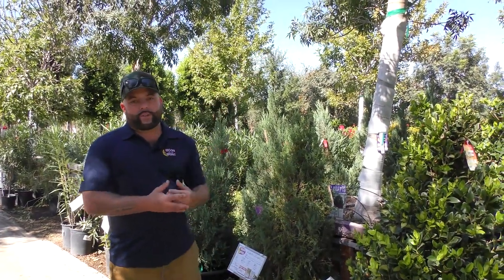Hi, my name is Brad Howard. I'm one of the managers here at Moon Valley Nursery. And what I wanted to show you — I'm really excited about — is one of our Raywood Ashes here.